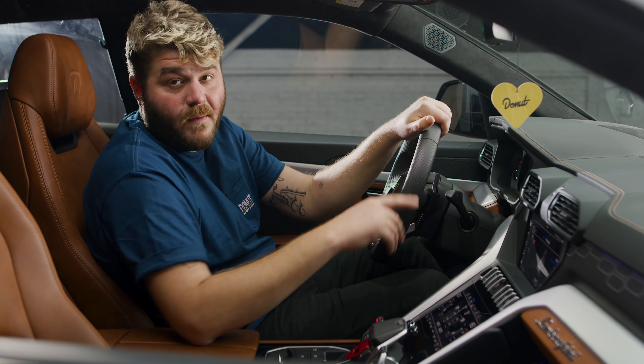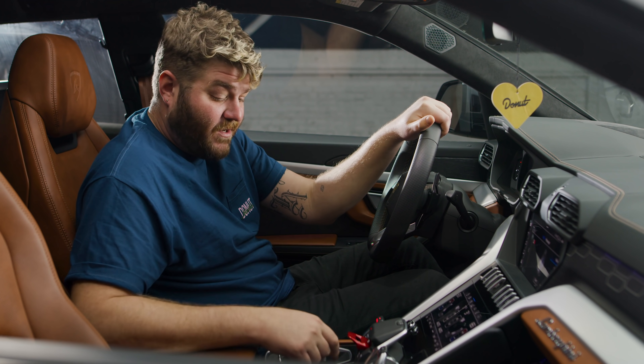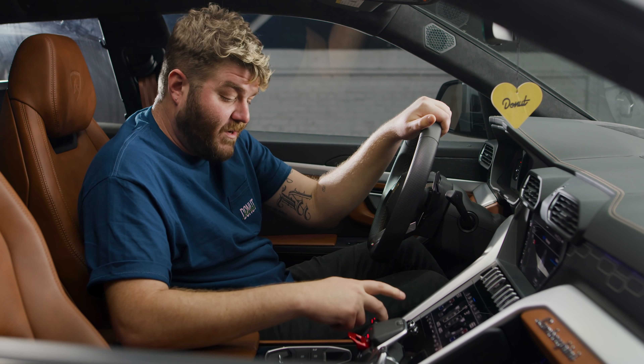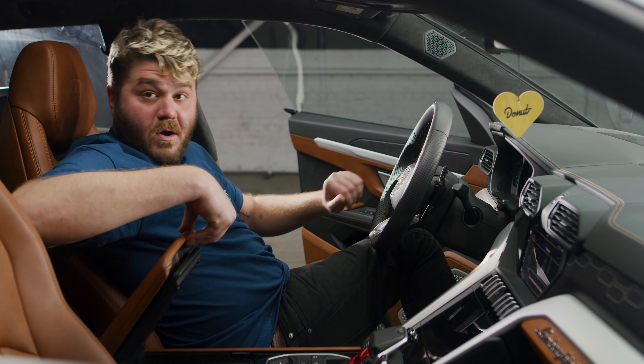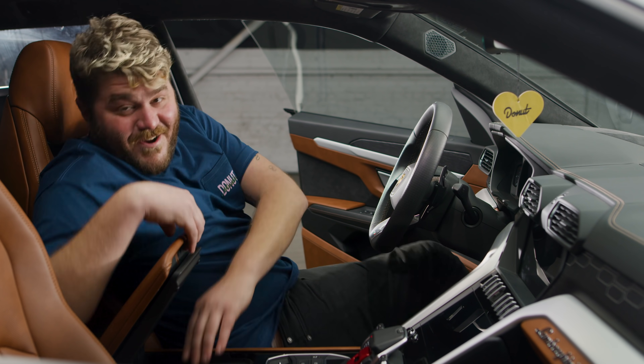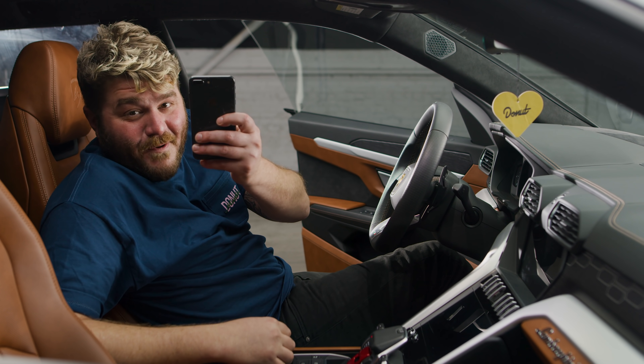The touchscreens are really nice and they have haptic feedback like your iPhone. And let's not forget the coolest part about a Lamborghini — the way they sound. And the Urus is no exception. The car also reminded me that my phone was in the cubby.